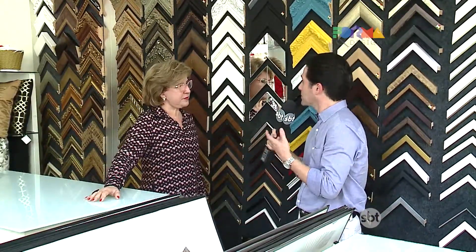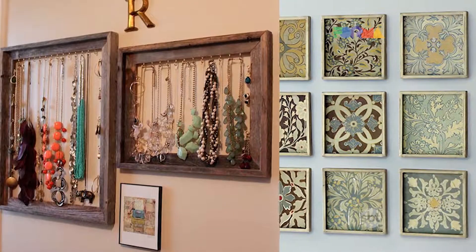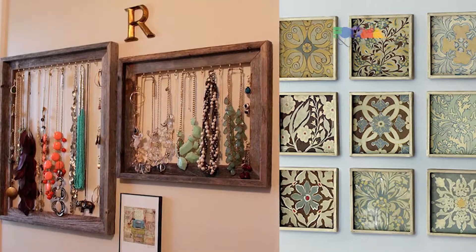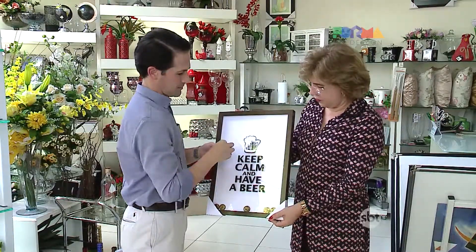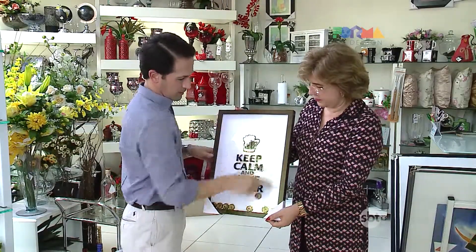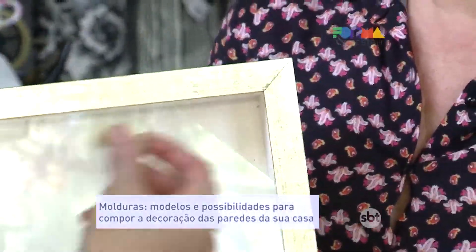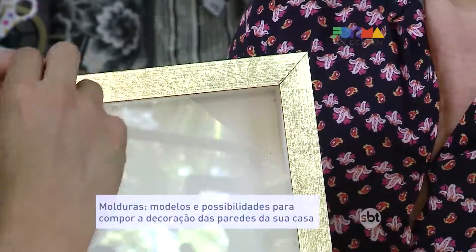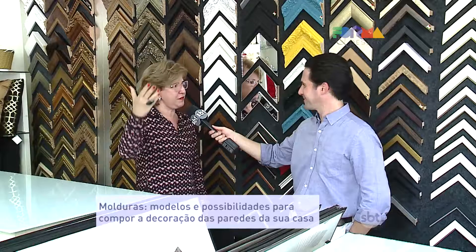Do people often display collections in this type of work? Yes, collections are common — key chains, matchboxes, beer bottle caps. There are now frames specifically designed with compartments where you can place items. At a gathering with friends on a special occasion, you uncork a bottle and people usually write the date and place it in the frame. As it fills up, the frame becomes more and more beautiful.